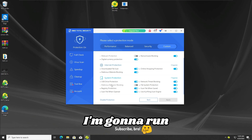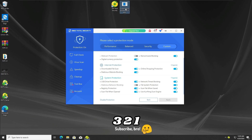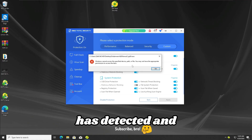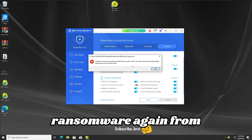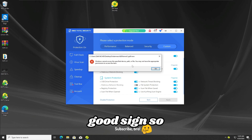In the meantime, I'm gonna run the WannaCry ransomware to see if the antivirus will detect it or not, so let's run the ransomware in 3, 2, 1. And as we guys can see, the 360 Total Security antivirus has detected and stopped the WannaCry ransomware again, which is a really good thing and also a really good sign so far.